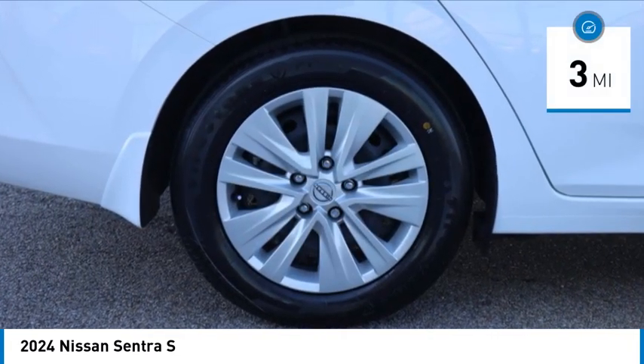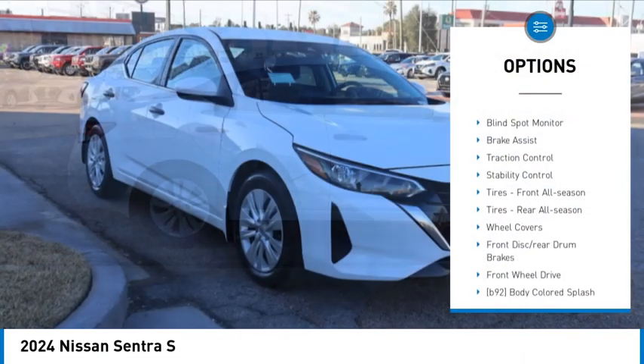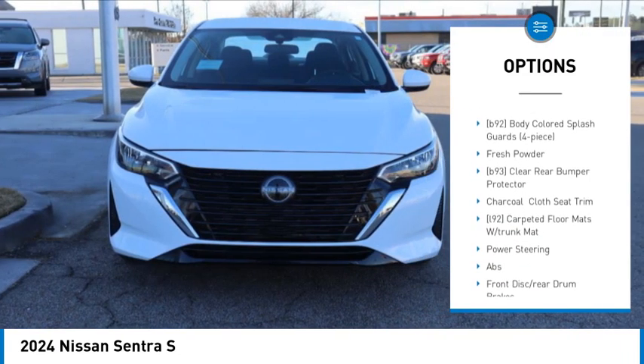This vehicle has less than 100 miles. Here are some of this vehicle's great options: tire pressure monitor, blind spot monitor, brake assist, traction control, and stability control.